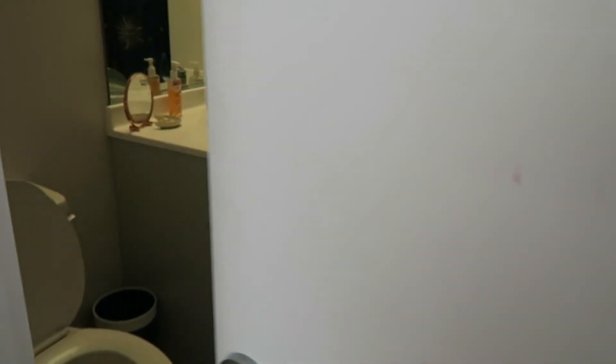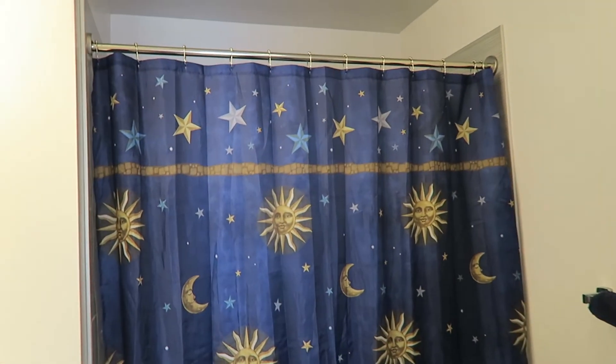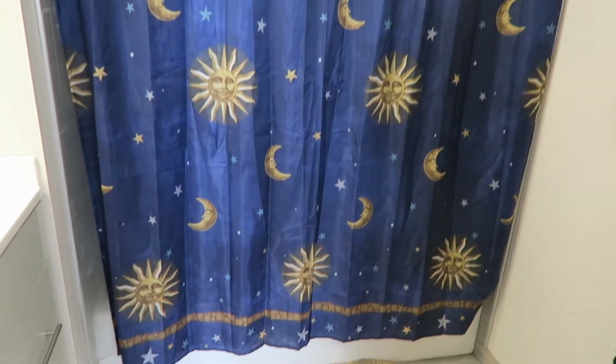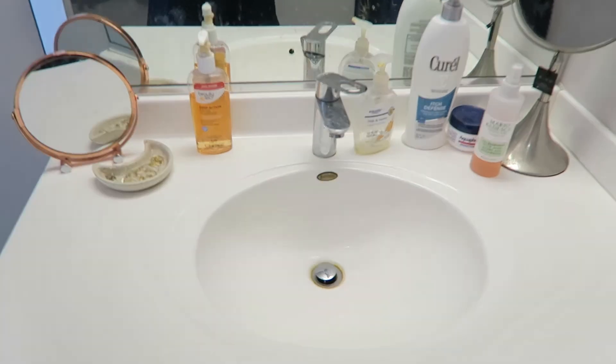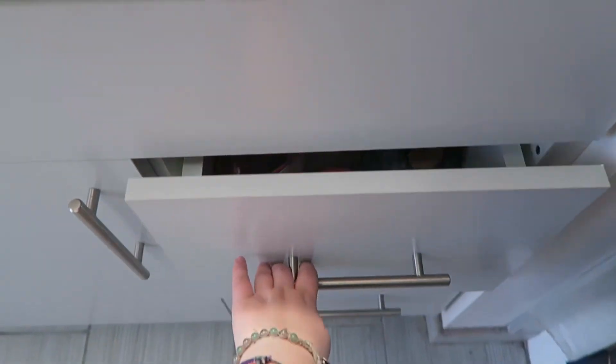This is the bathroom me and my roommate shared — two of us shared this one and then the other two flatmates had another one. We just had a sink and a bath and shower behind the shower curtain there, and then a drawer unit and a cupboard. I had my makeup and stuff in the drawer and then my jewelry up on the side. Nice space.